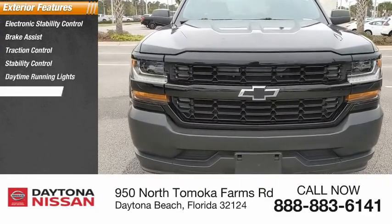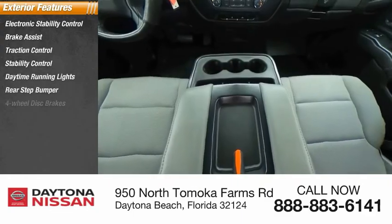4-wheel disc brakes, front wheel independent suspension, rear wheel drive, speed control.